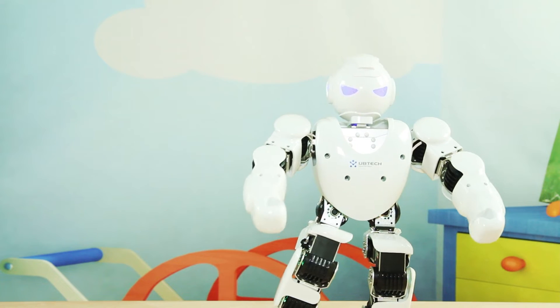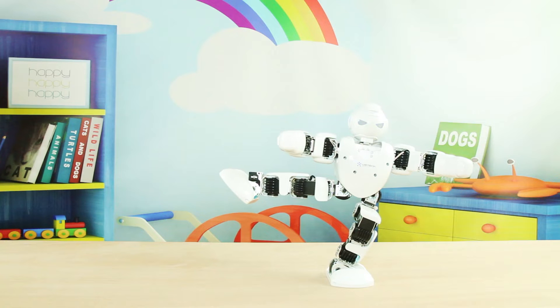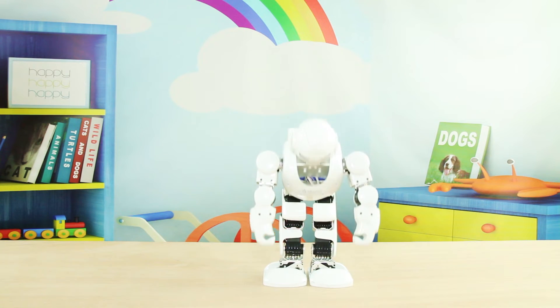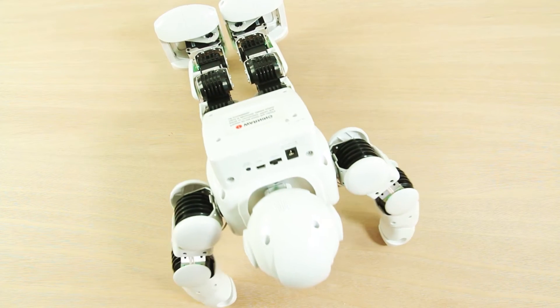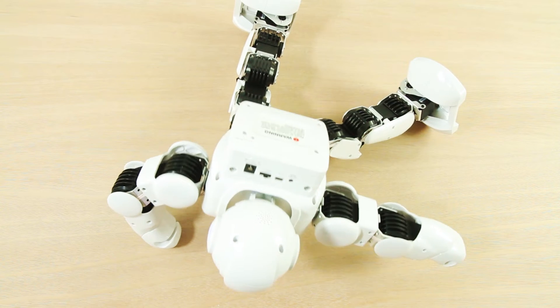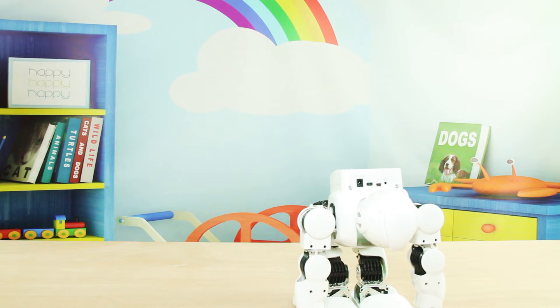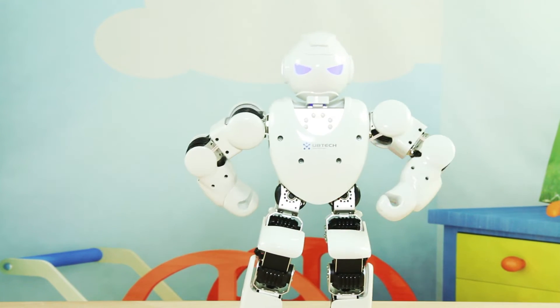Wow, look at him go kids. So cool. Oh, he's got one leg up in the air. Yay! This is so neat! He's dancing!